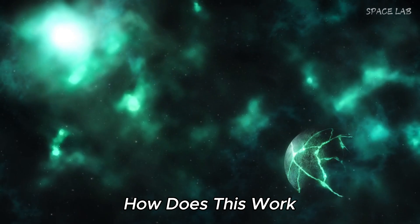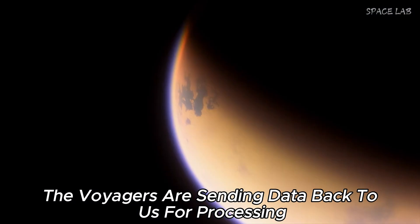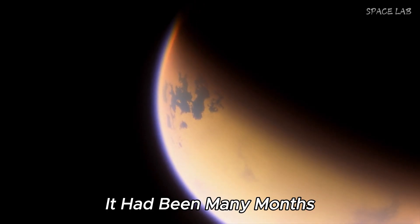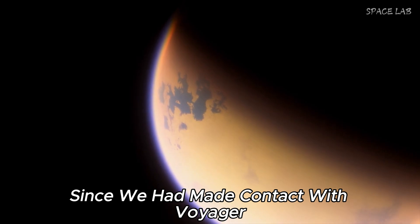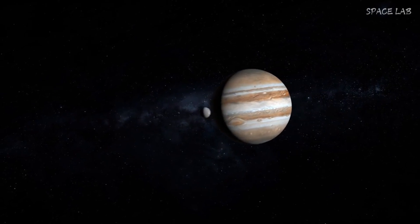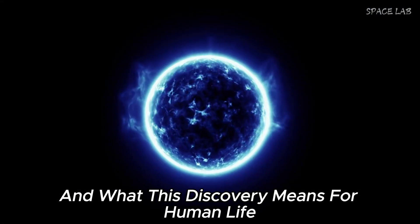How does this work? The Voyagers are sending data back to us for processing. But not everything was so easy. It had been many months since we had made contact with Voyager, and after months of silence, it was wonderful to see. Join us as we discuss everything that happened and what this discovery means for human life.